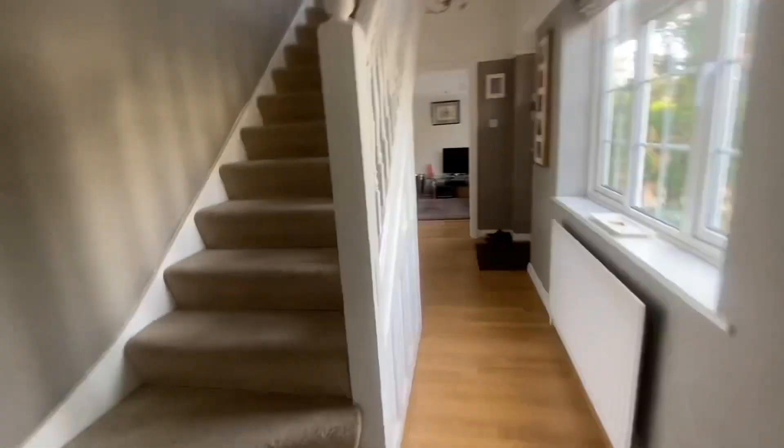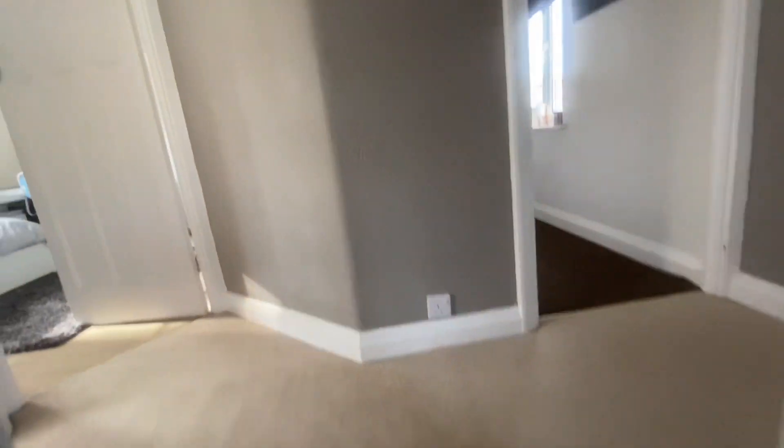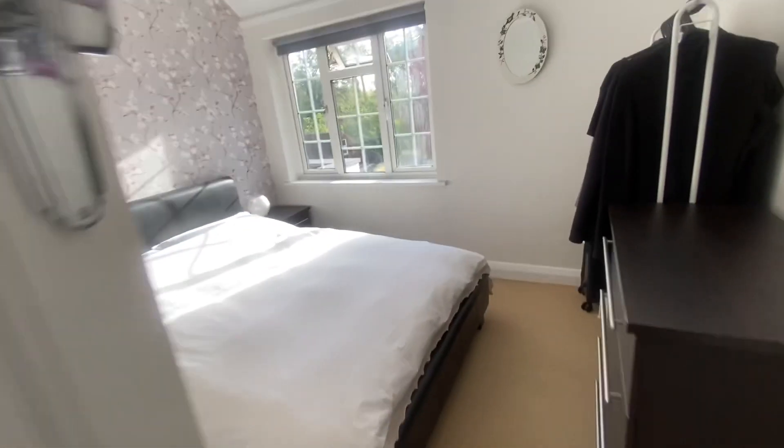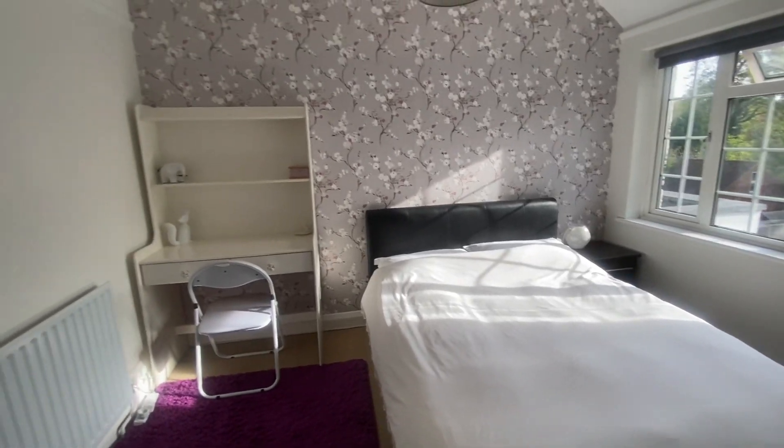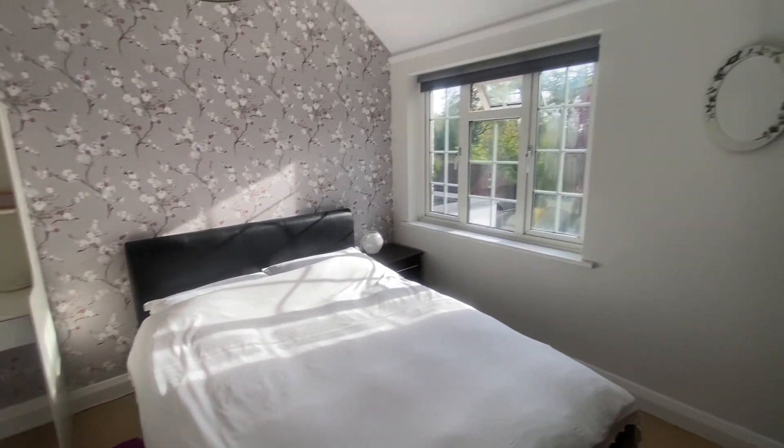We're making our way upstairs where we have four bedrooms. Starting off to the left-hand side, we've got a bedroom with a standard double, with double-glazed windows.